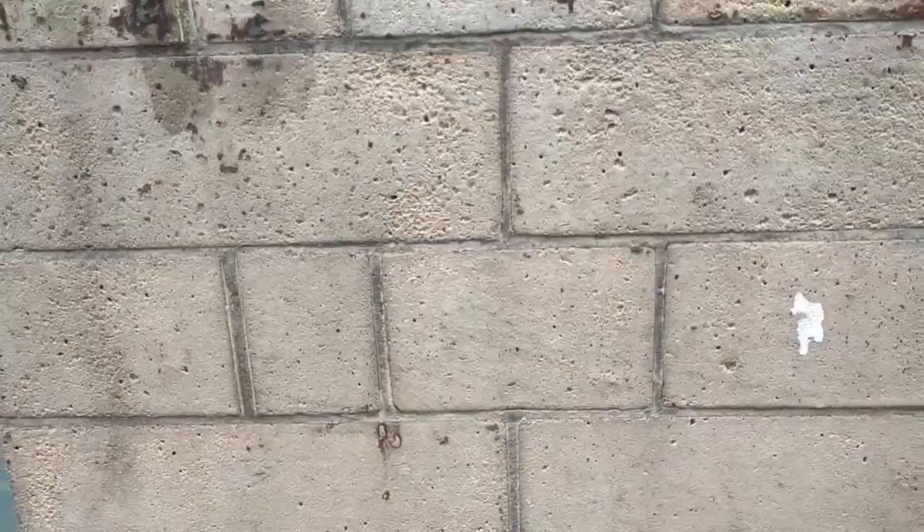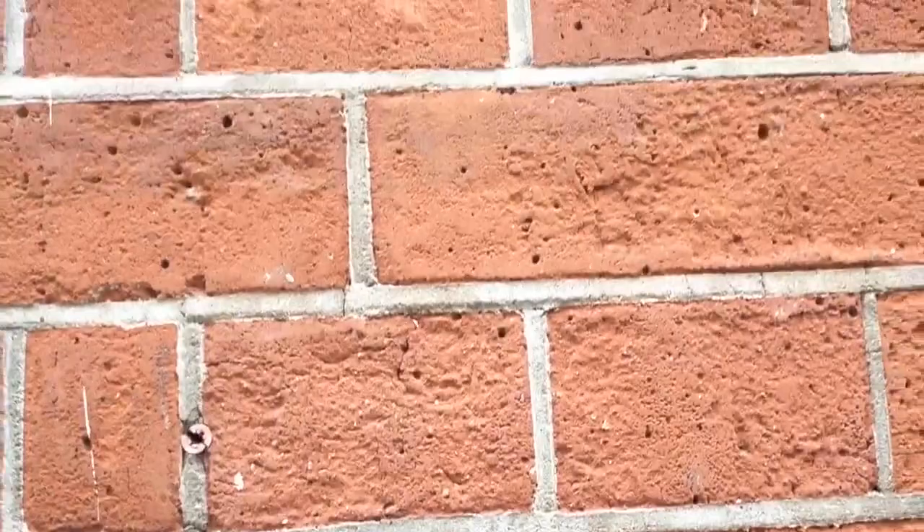There's some buff — that's fine gauge brickwork. Not that fine, you know — like three mil joints, quite unusual. Topped off with reds, and that's some really fine weatherstruck pointing that is. A bit weathered now but yeah, that's some grade one work that is.